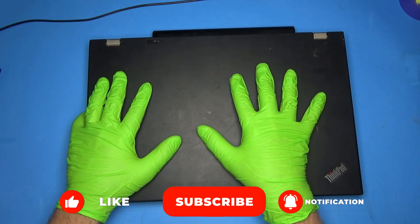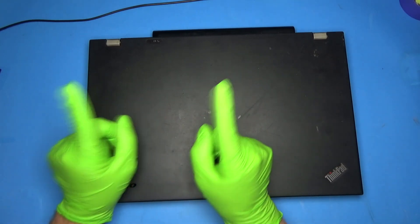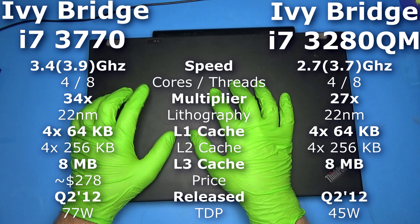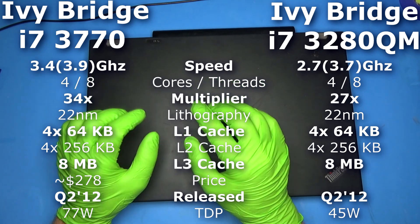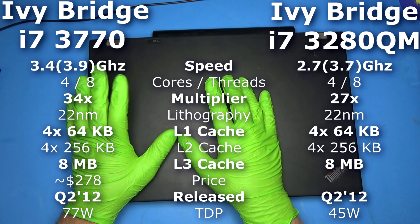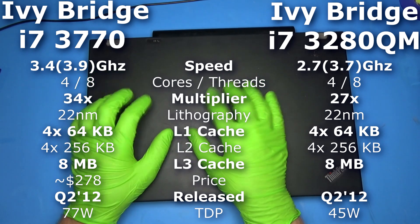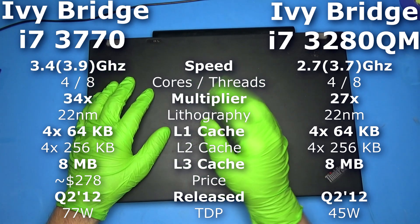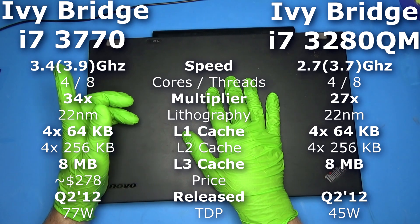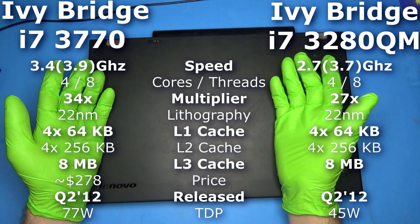This was the closest thing I could come up with. Yes, it's an Ivy Bridge - it's a bit older, but it's what I have that will match a desktop CPU. This has a 3280 QM and I'm going to put it up against an i7-3770. These two CPUs were actually released at the same time - April of 2012, the same month. They're very similar except the TDP of the 3280 is 45 watts, where the TDP of the 3770 is 77 watts, which makes sense - it's a mobile CPU.